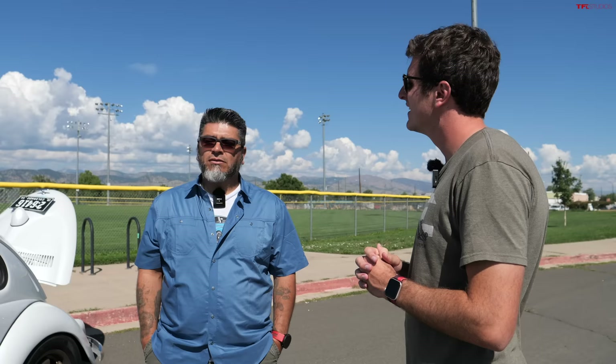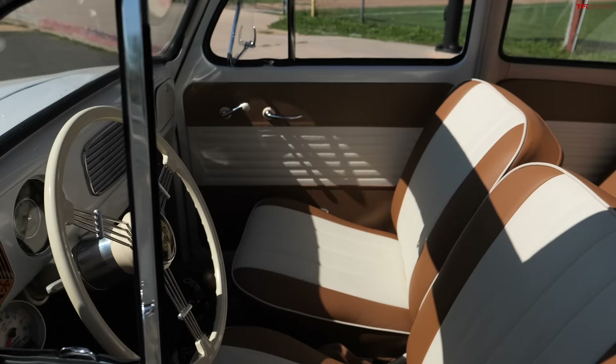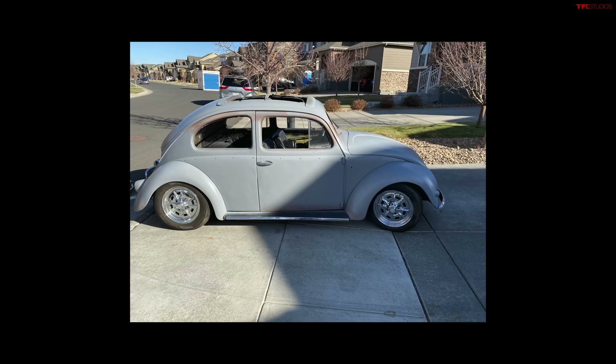Pearl, the lady that owned it, wouldn't sell it — she would not part with it because it had been in the family. Finally about 10 years ago she gave the car up to Toby, her son. He was going to do some work to it, never really got around to it, and asked me if I wanted the opportunity to buy it from him.